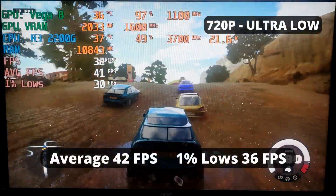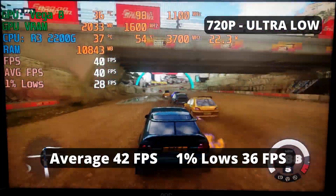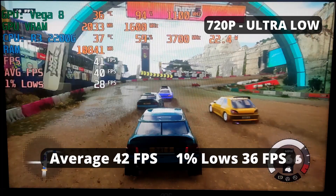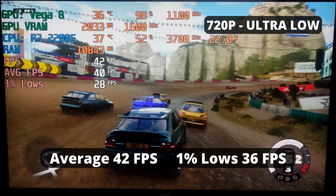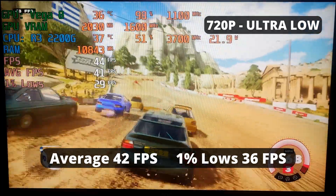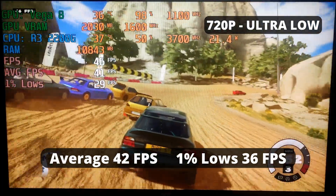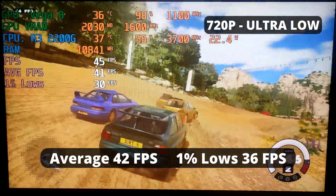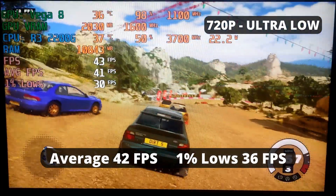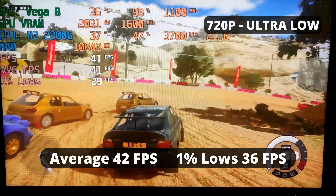If you like driving games and Forza Horizon 5's performance disappointed you, no need to worry — the R3 2200G's performance in Dirt 5 is acceptable, unlike the unplayable experience in Forza. Though we're running at 720p compared to Forza's 1080p, we're getting a more fluid experience. An average FPS of 42 and 1% low of 36 — I'm pretty satisfied with this little APU.